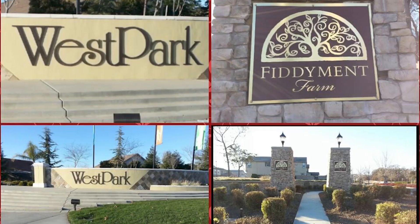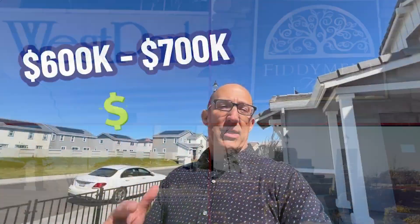Hey, it's Gary Meek with the Living in Sacramento team, and when you're looking for something out in the Fiddyment Farms Roseville area between $600,000 and $700,000, we've got them for you today. We're going to show you two models out here at Kehoe Banyan. There's plenty more, but we're going to show you two of them today. Let's take a look.